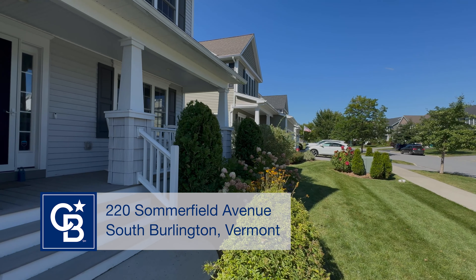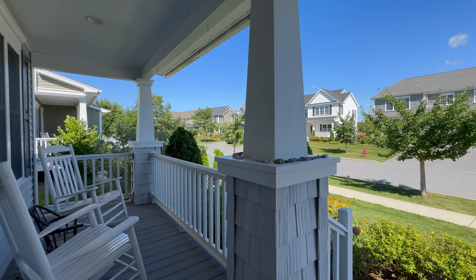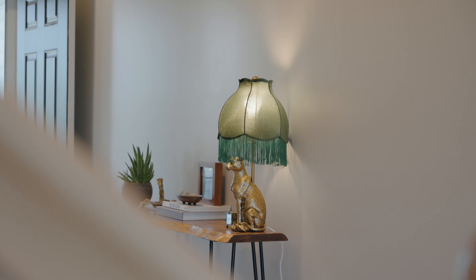Located in the highly coveted Cider Mill neighborhood, this elegant carriage home offers a perfect blend of modern living and comfort.